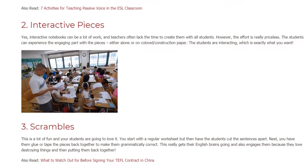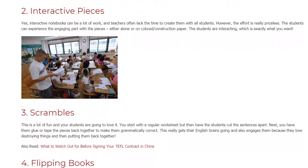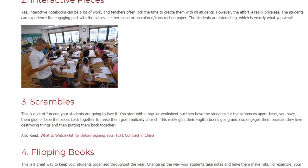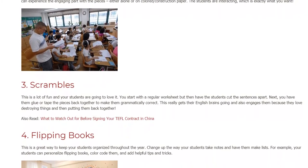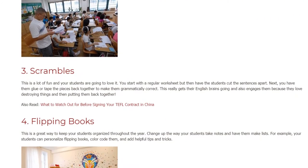3. Scrambles. This is a lot of fun and your students are going to love it. You start with a regular worksheet but then have the students cut the sentences apart. Next, you have them glue or tape the pieces back together to make them grammatically correct. This really gets their English brains going, and also engages them because they love destroying things and then putting them back together.